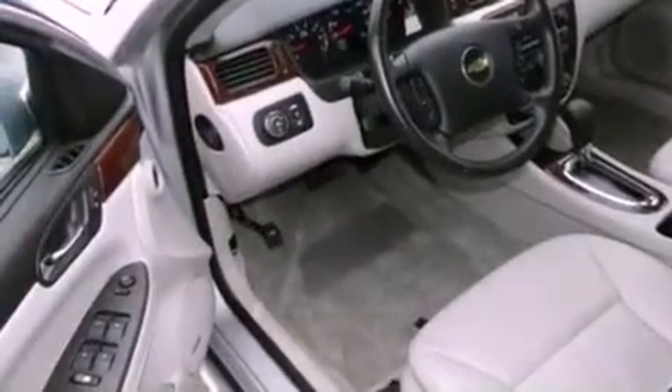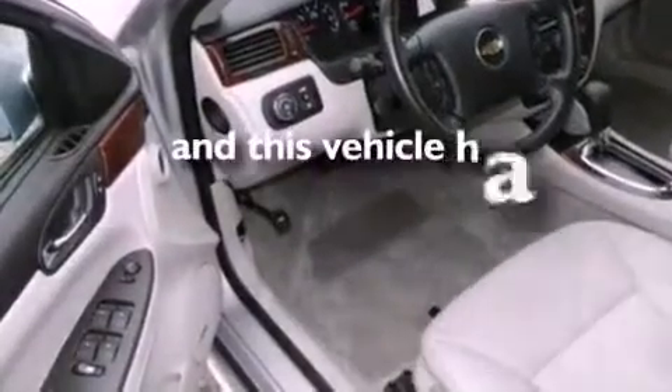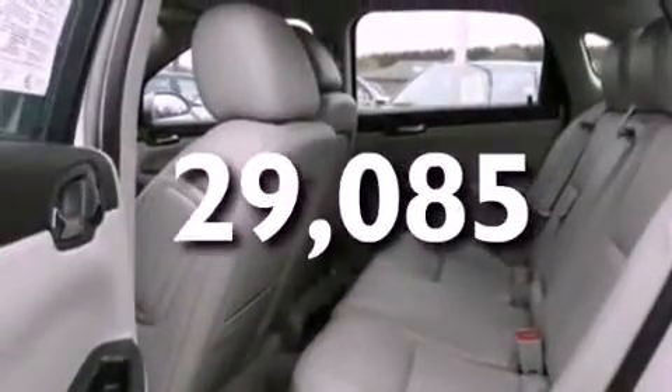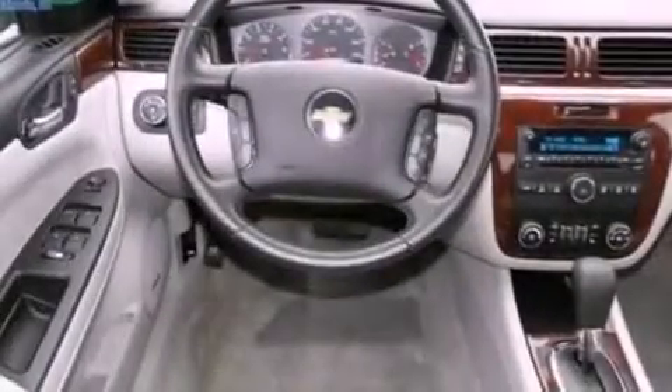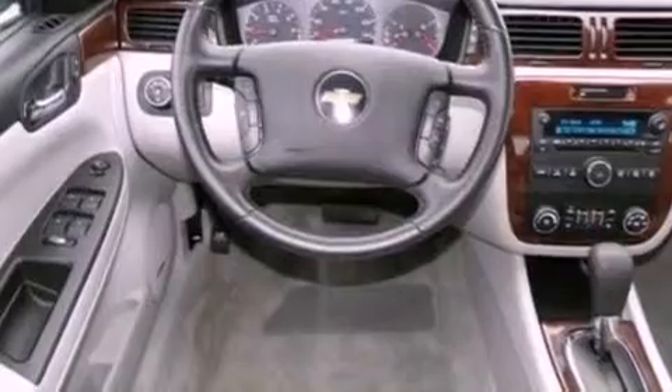Front fog lights, dusk-sensing headlights, air conditioning, and this vehicle has less than 30,000 miles. With an EPA estimated rating of 29 miles per gallon on the highway, fuel efficiency does not take a back seat.